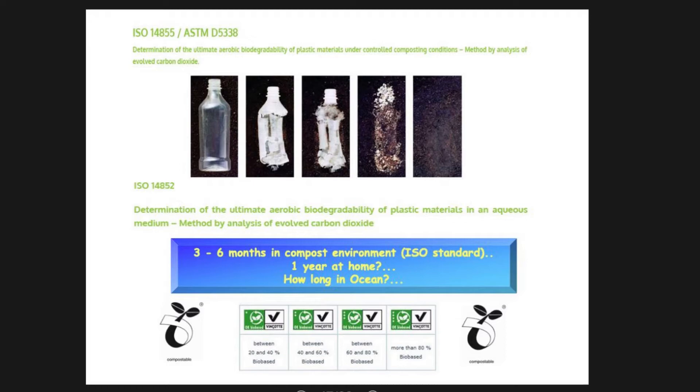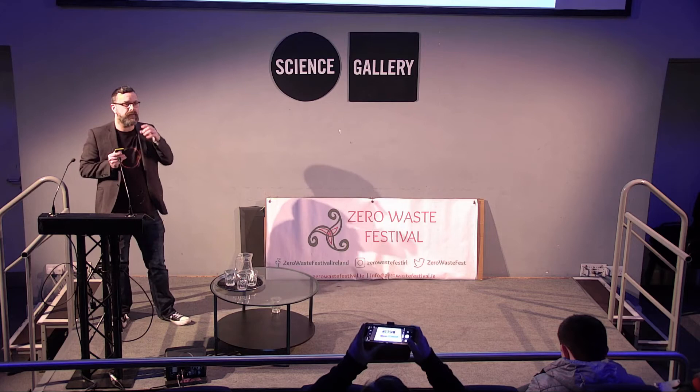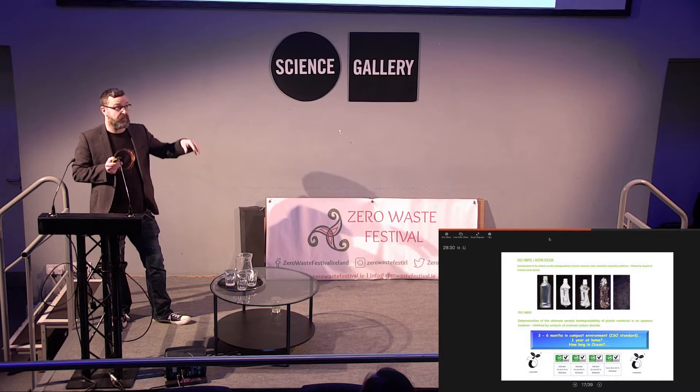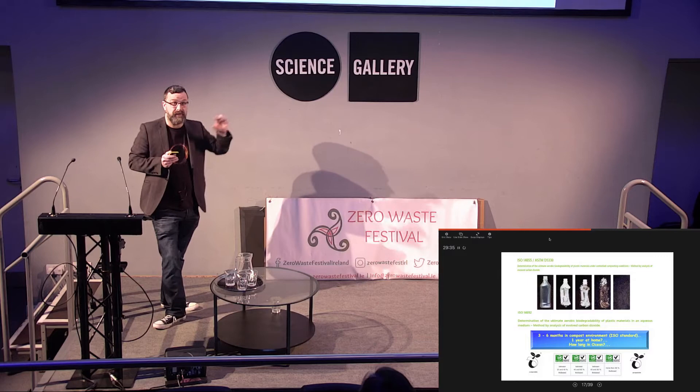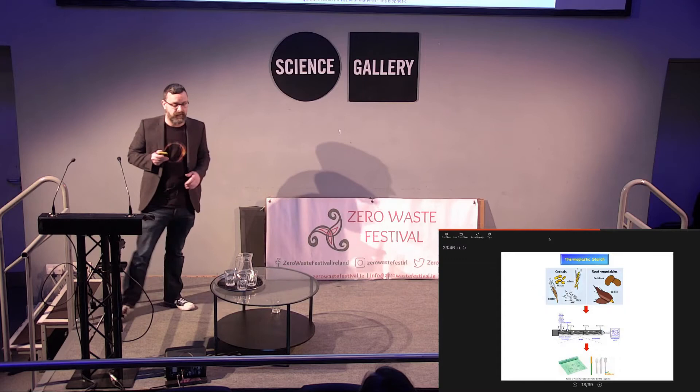To certify yourself as biodegradable with these plastics, you need to go through a certification or ISO standard. That means that after three to six months in a compost environment, these plastics will break down. If you remember, your Coca-Cola bottle takes 500 years to break down. But if you can prove that your plastic actually degrades within this timeframe, you're able to get a sticker or logo beside it to say this is biodegradable plastic — and then you can sell it. If you don't go through these standards, you're not allowed to sell it on the shelves.